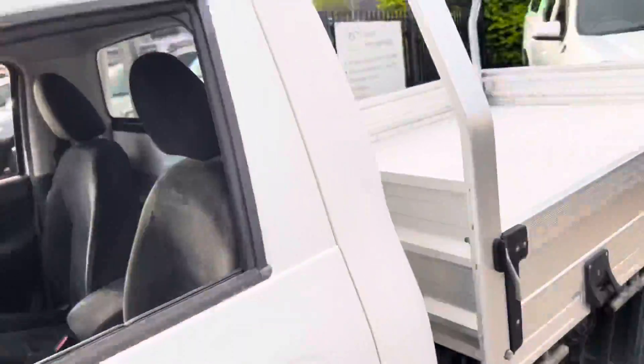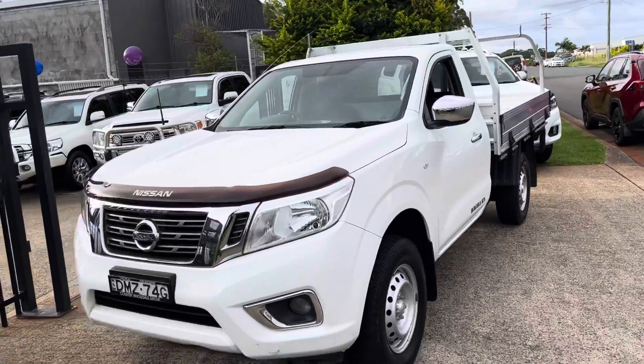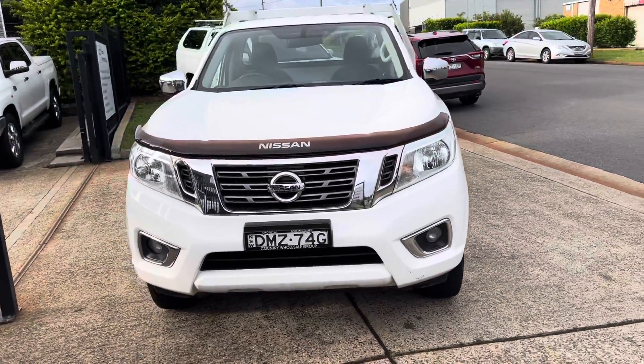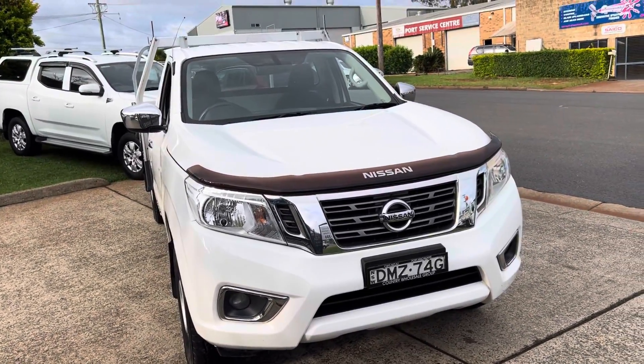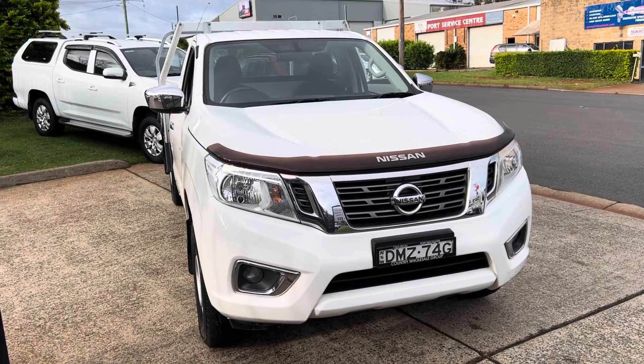The rubber mats down there, or you can come on down to 15 Nurella Road in Port Macquarie — the home of commercial vehicles and four-wheel drives, cwg.net.au. There's no doubt that you'll be more than impressed by this Nissan Navara, and we certainly will look after you.